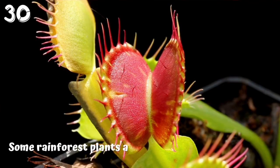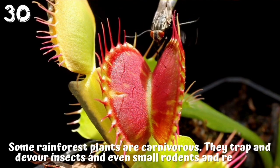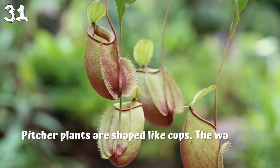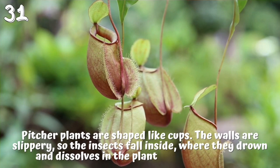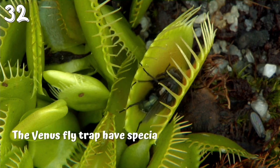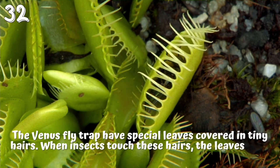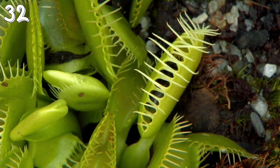30. Some rainforest plants are carnivorous — they trap and devour insects, and even small rodents and reptiles. 31. Pitcher plants are shaped like cups; the walls are slippery, so insects fall inside, where they drown and dissolve in the plant's digestive juices. 32. The Venus flytrap has special leaves covered in tiny hairs; when insects touch these hairs, the leaves snap shut and trap the insects so the plant can digest them.